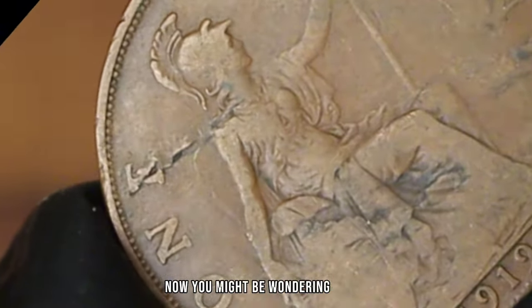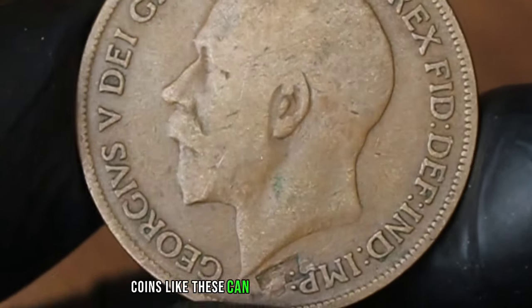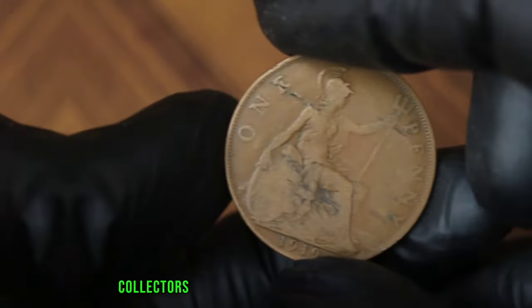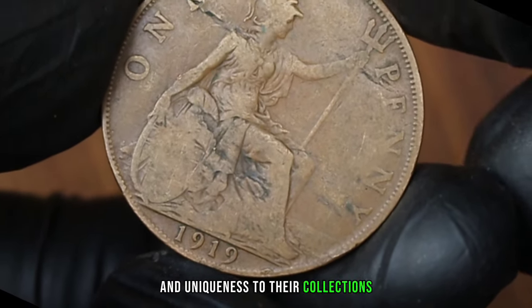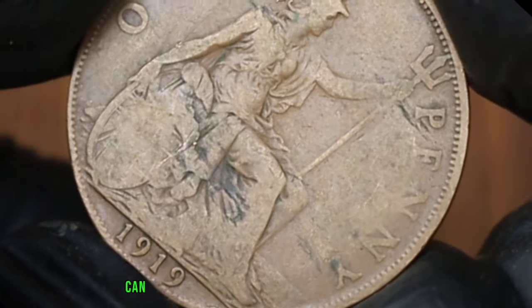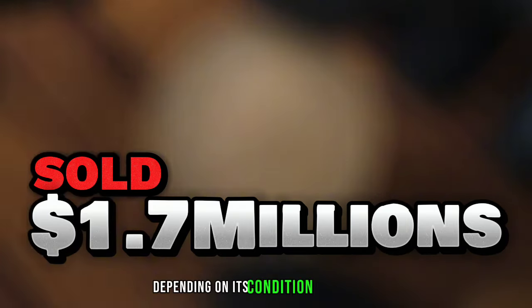Now you might be wondering about the value of this unique coin. Due to its rarity and the extent of the error, coins like these can fetch a considerable sum in the numismatic market. Collectors are often drawn to coins with errors, as they add a sense of mystery and uniqueness to their collections. In the current market, a 1919 penny in error condition can fetch anywhere from $1.7 million, depending on its condition and demand.